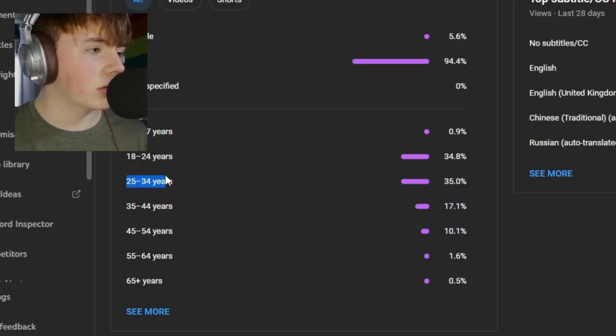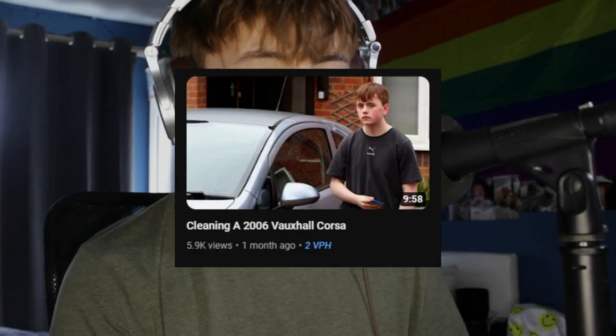Most of my viewers recently are nowhere near my age range, probably because they're like business owners who do detailing. That last video got a lot more views than I thought it would.